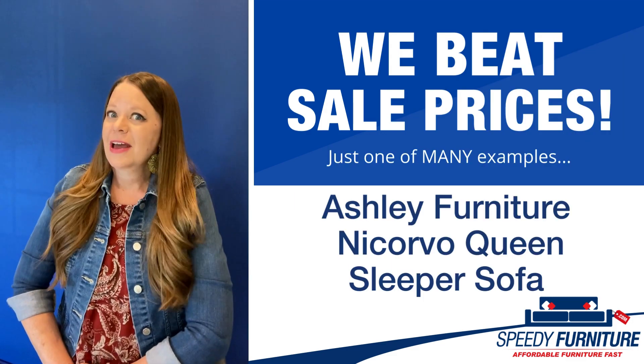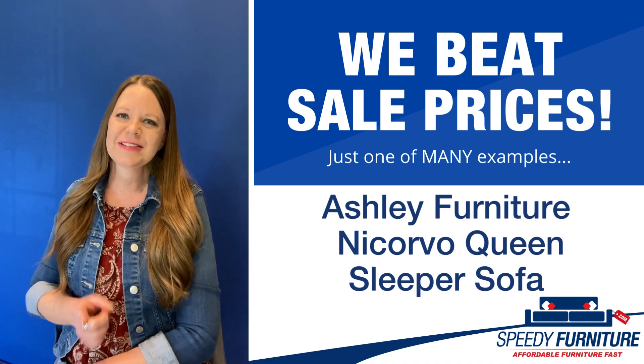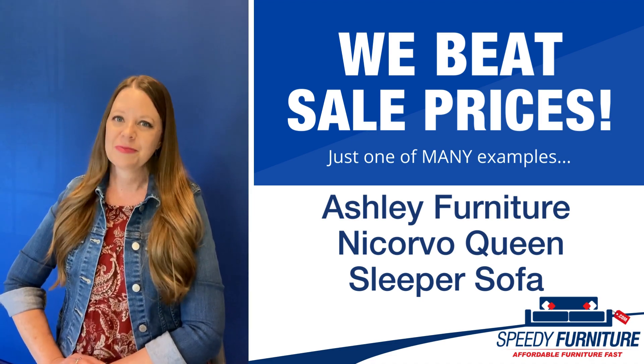Hello everyone, it's Amy and today I'm going to show you Speedy Furniture's Sale Beating Prices on the NACORVO Queen Sleeper Sofa by Ashley.